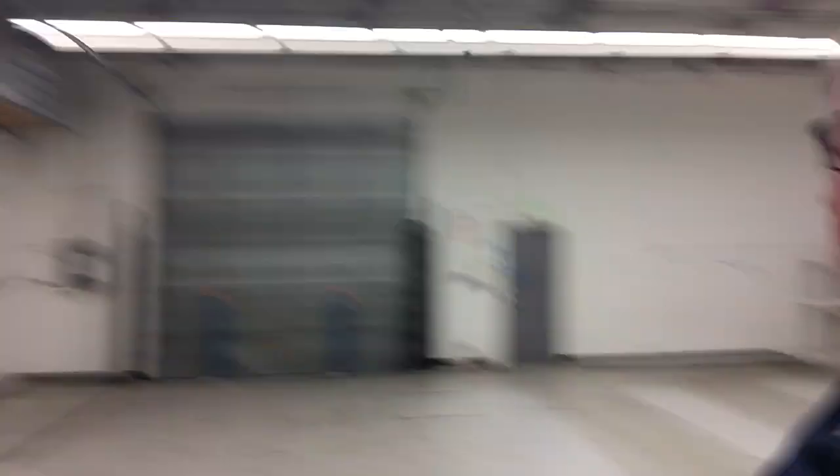We go through the door and now we're in one of the first two shop areas. This has got big high ceilings, you can see, and a lot of room behind me. I think this one is about 40 feet by 40 feet — something like that, I'm not sure of the exact dimensions. There's a roll-up door.